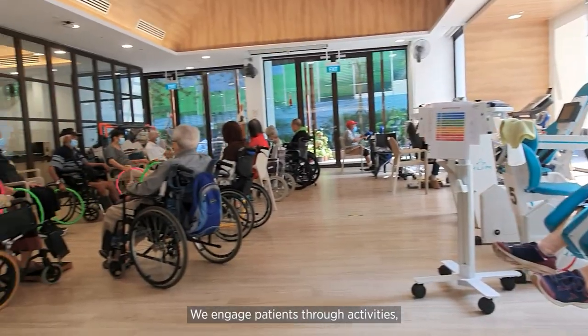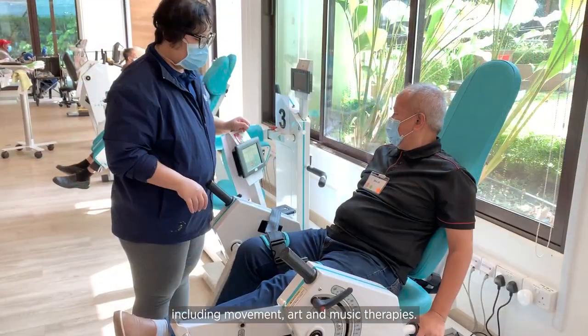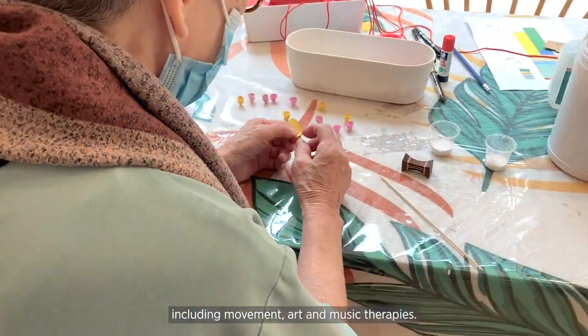We engage patients through activities, interest groups, and customised therapeutic programmes including movement, art, and music therapies.